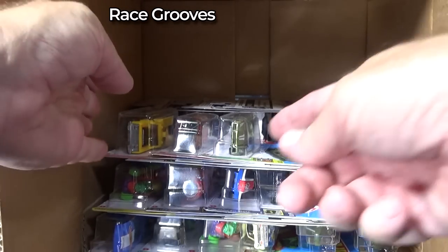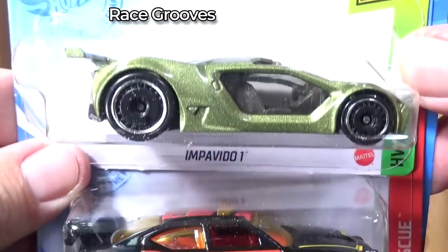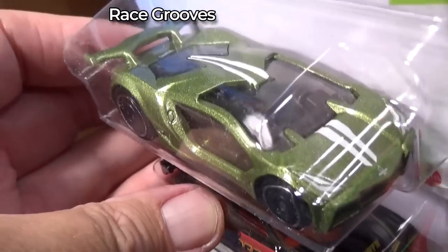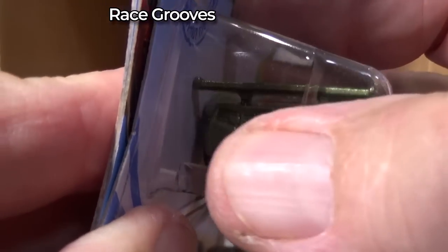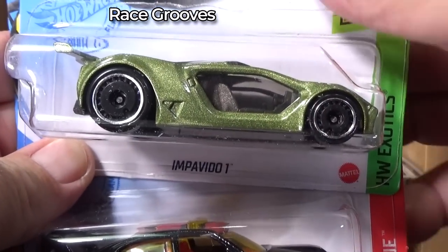This car, when I see it on the pegs, I look at it real quick and it's like, oh, Ford GT. Impavito 1 — welcome back, it's been a while. I don't know when the last one was. I do remember there was a Guardians of the Galaxy version in a play set, and Rocket Raccoon was sitting right here in the window — they printed the window with Rocket Raccoon.